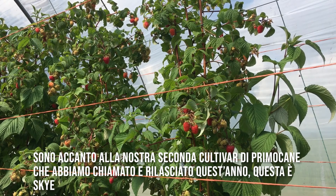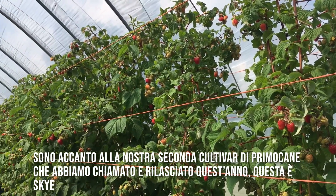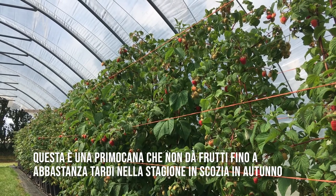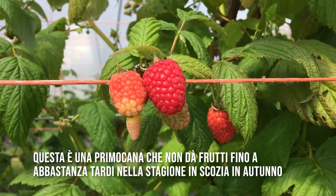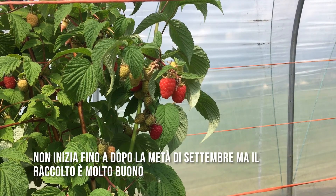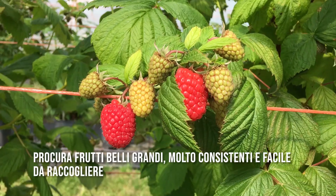Our second primocane cultivar that we named and released this year, this is Skye. This is a late season primocane so it fruits quite late in Scotland in the autumn. It doesn't start till after mid-September but the fruit crop is very nice.